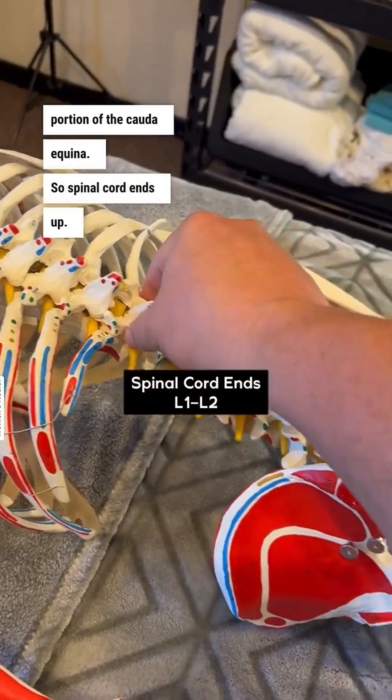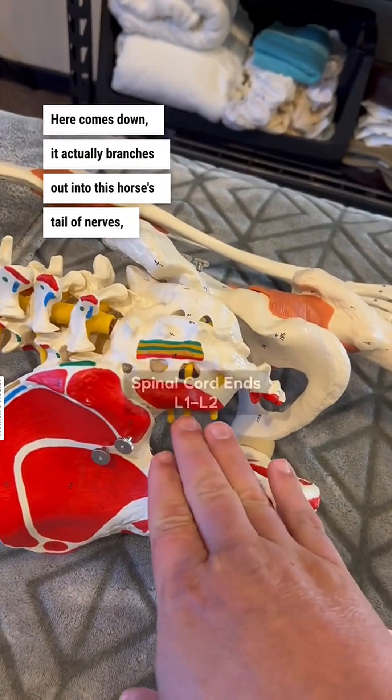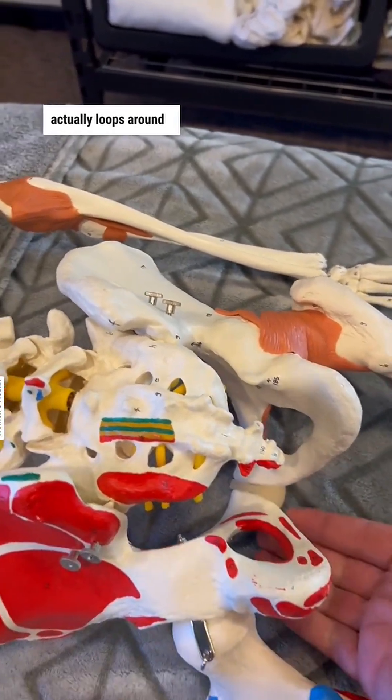The spinal cord ends up here, comes down, and it actually branches out into this horse's tail of nerves, and the pudendal nerve is actually going to come down and around — it actually loops around to the front.